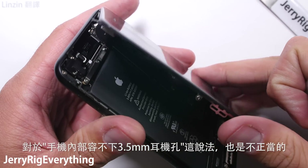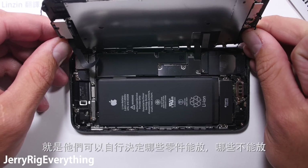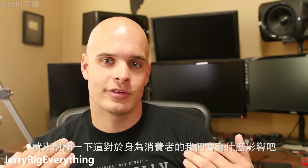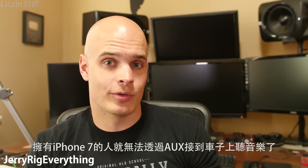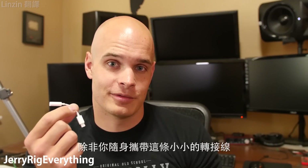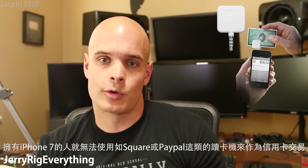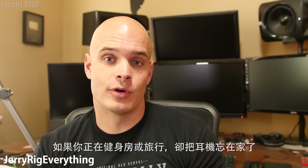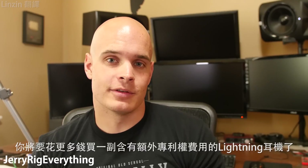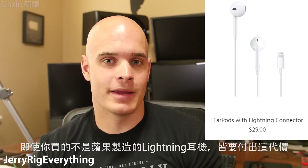The argument that the headphone jack doesn't fit inside the phone isn't valid either — the nice thing about designing your own phone is that you get to decide what fits and what doesn't. As customers, this affects us in real ways: on a road trip, iPhone 7 owners won't be able to use the aux cable without a dongle. Entrepreneurs using Square or PayPal credit card readers won't be able to use them. And if you forget your headphones at the gym, there's no more buying a cheap $5 pair — you'll need expensive, proprietary lightning headphones that Apple gets paid for, even if they weren't made by Apple.